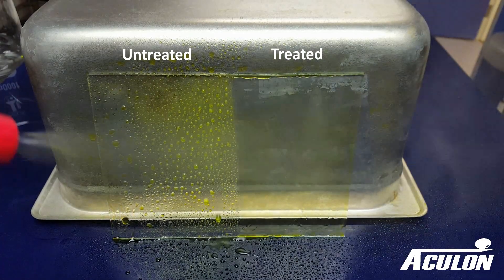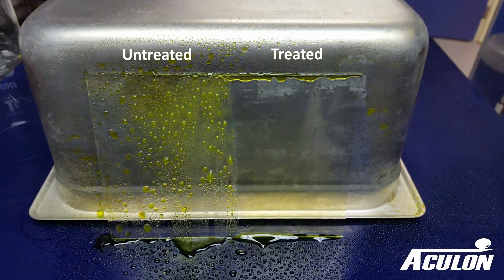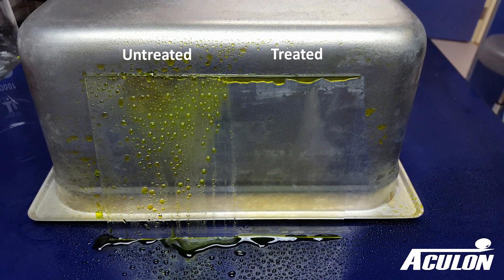Here is another example. The Accu-Web treated area exhibits less visual obstruction through our substrate.